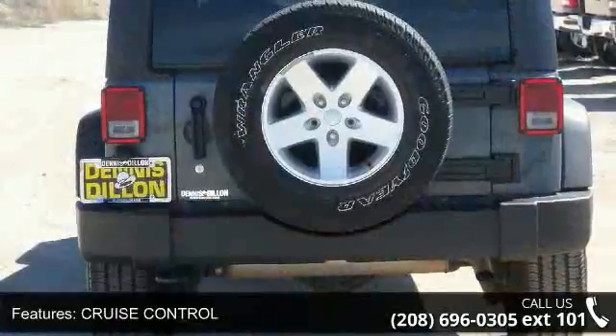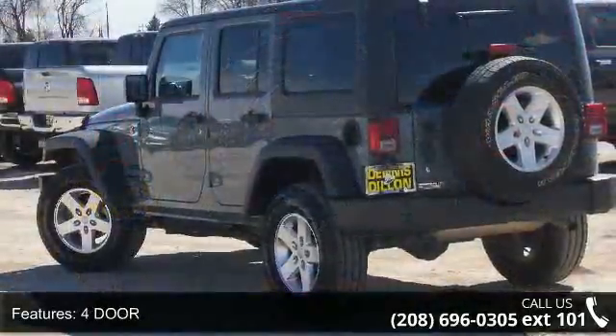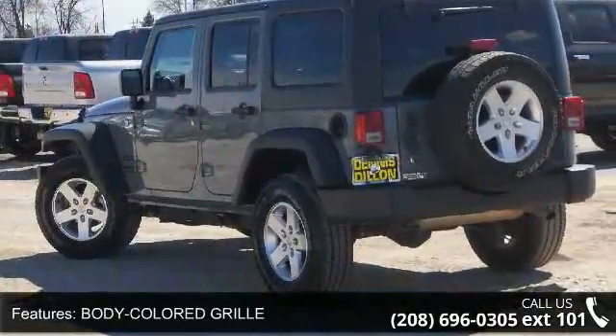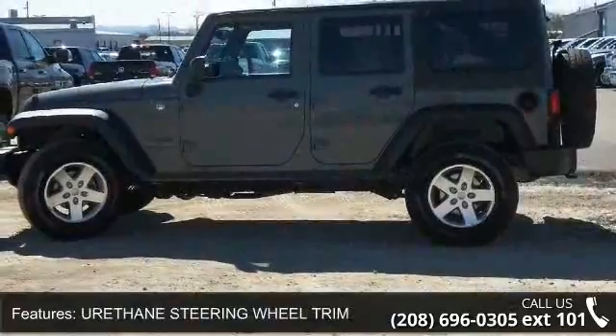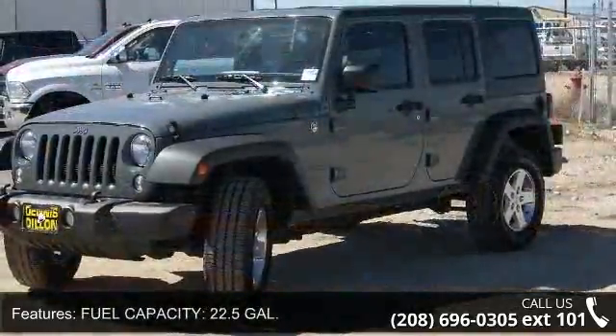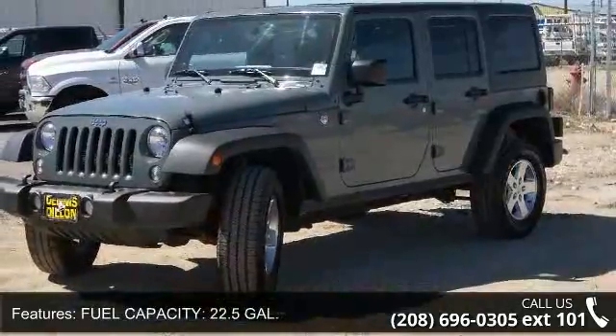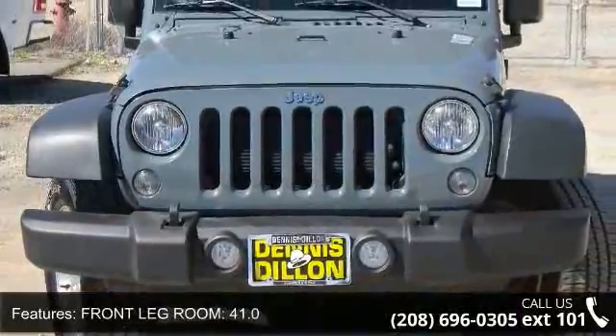This vehicle's top features include wheel width 7, cruise control, 4-door, body-colored grille, urethane steering wheel trim, fuel capacity 22.5 gallons, max cargo capacity 71 cubic feet, front legroom 41.0 inches, door pockets, driver and passenger, and tilt adjustable steering wheel.